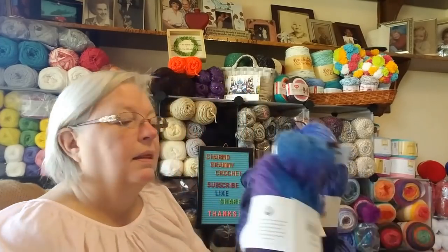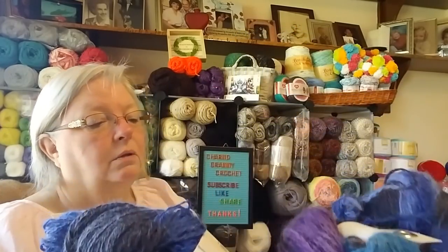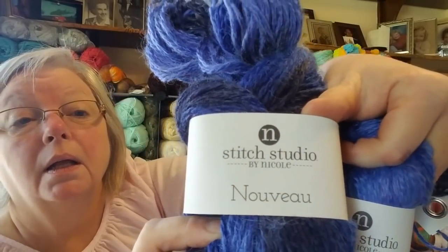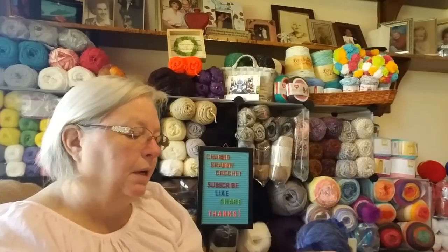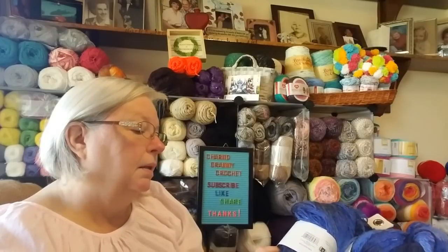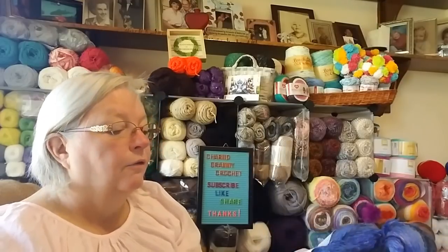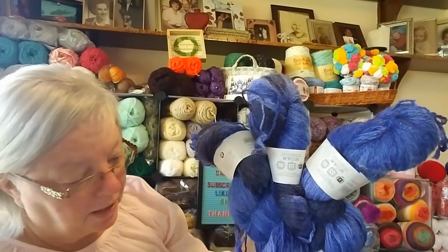At AC Moore I got these — they're called Stitchin Studio Novae, or something like that. This blue color — they don't really put a color name on these. They're hand-dyed, which makes gorgeous garments, and they are 45% acrylic, 45% polyester, and 10% wool.